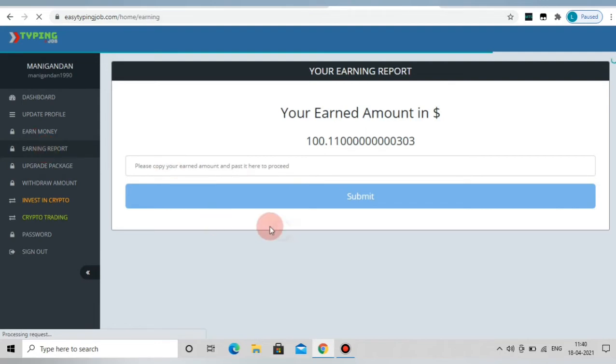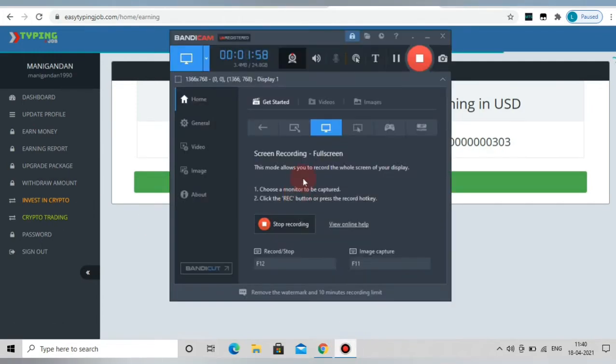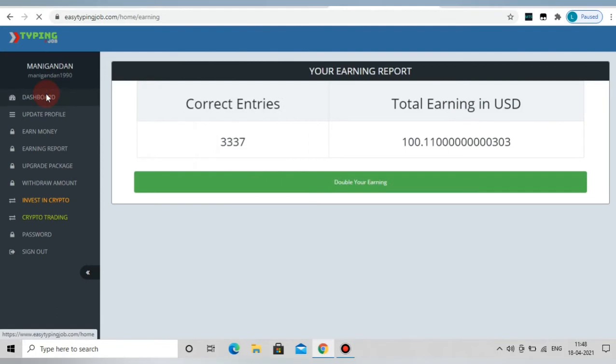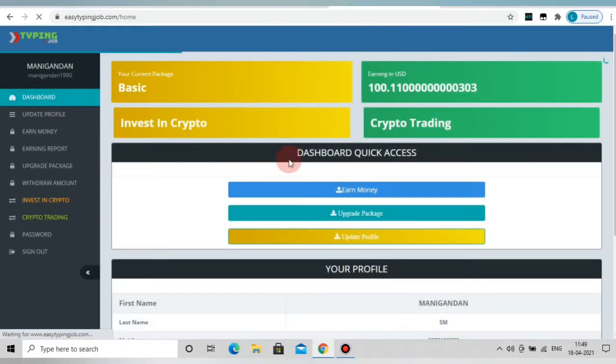Now, we have added earnings — it is completed at $300. Please check the amount. Let's check the amount again — we can see the amount on screen.